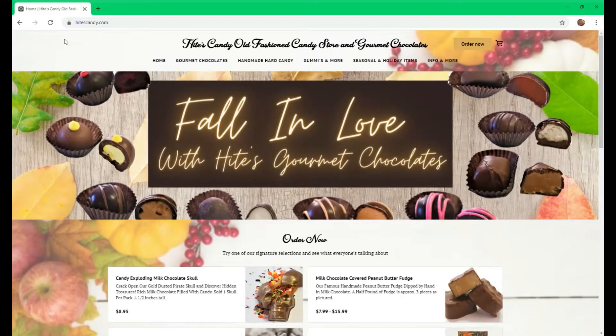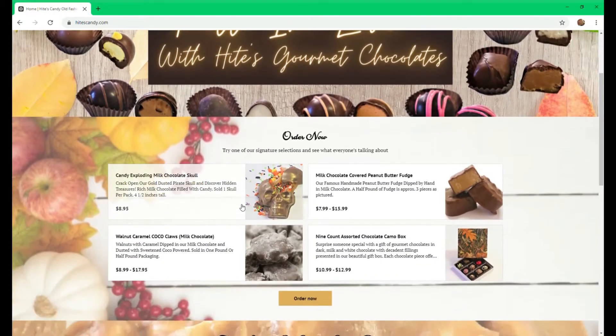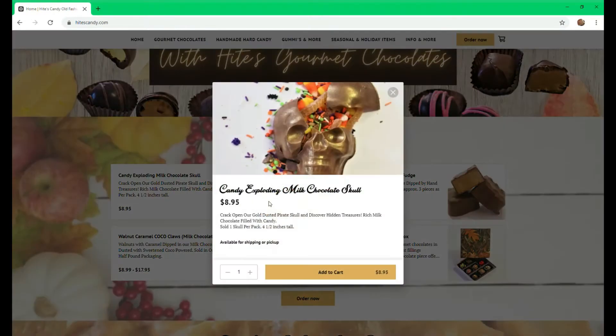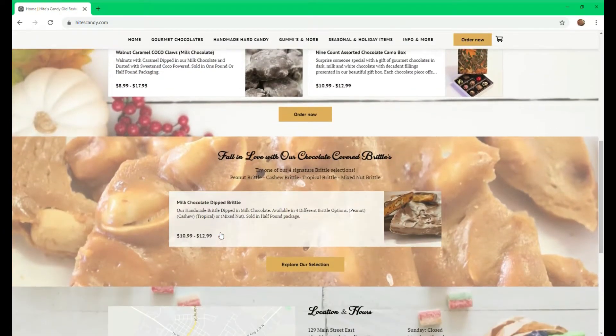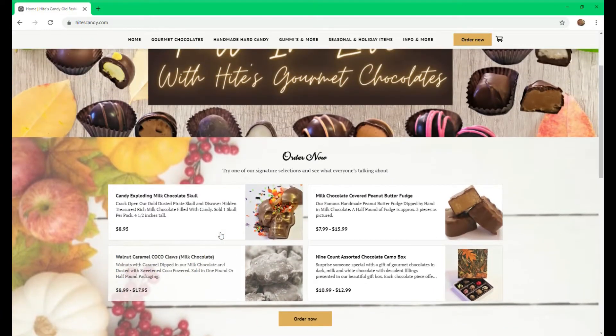I have our homepage pulled up for the Heights Candy website. We have a few featured items down here, like our new exploding candy skull which is super fun for Halloween, and some of our other favorites are covered brittles and chocolate boxes.